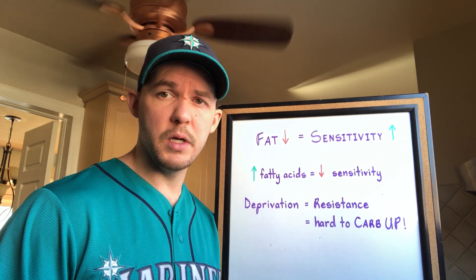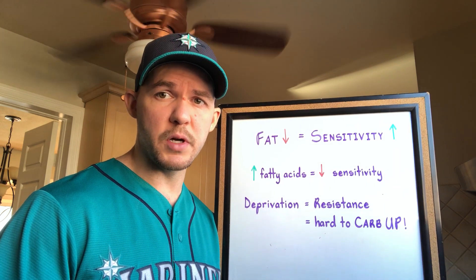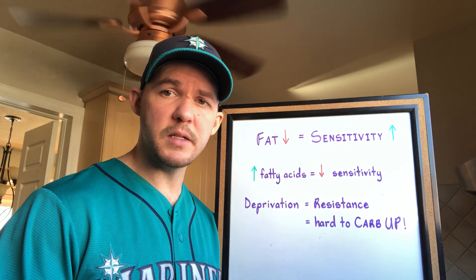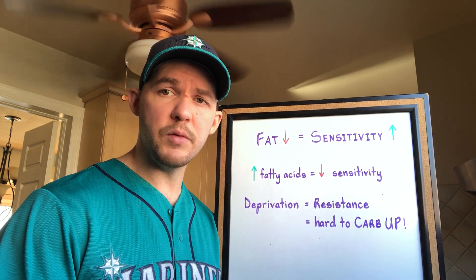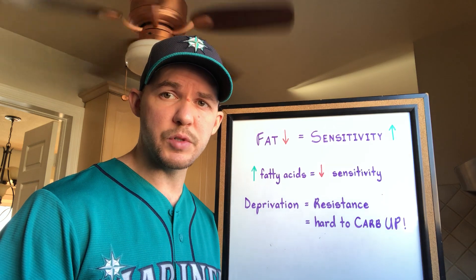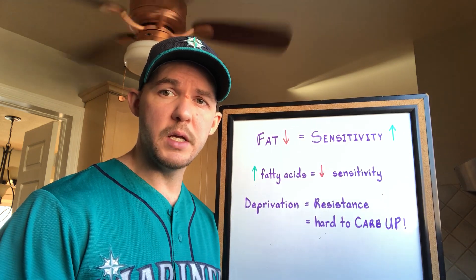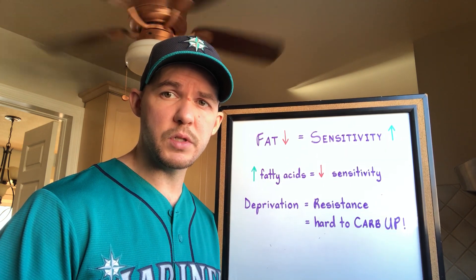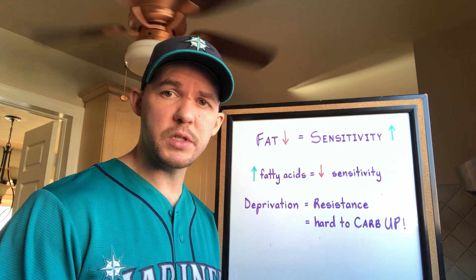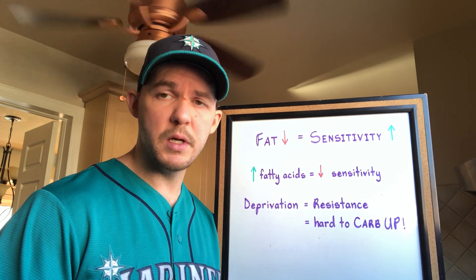When you consume a lot of fatty acids — which you probably would on a low-carb diet because you have to get energy from somewhere — that in itself can worsen muscle insulin sensitivity. On top of that, a diet without carbs reduces the enzymes responsible for storing glucose as glycogen. So what happens is you end up putting yourself into a deprived state, to which your body adapts by preventing glucose uptake by the muscles to reduce the risk of hypoglycemia, which causes peripheral insulin resistance.